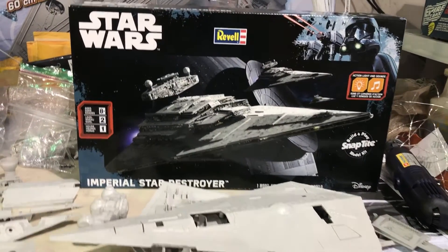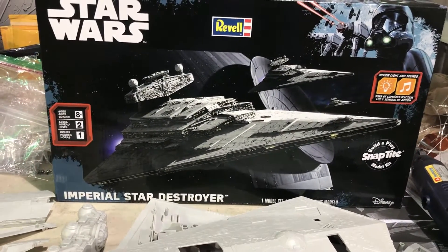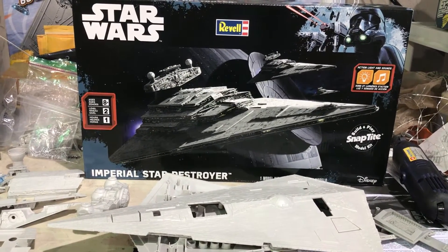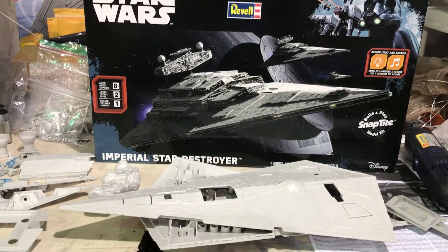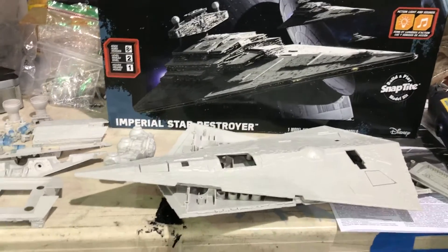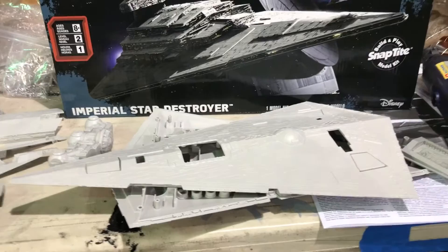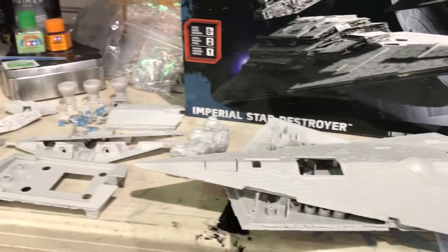Alright everybody, this is a quick review on the Revell Star Destroyer kit that just got released. I think it was on the 21st or 22nd. I just got it in the mail today because our local hobby shops didn't have it. It was only $30 on Amazon Prime and I got it in two days.